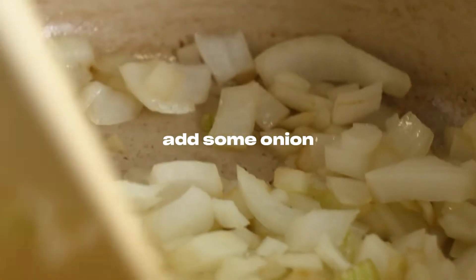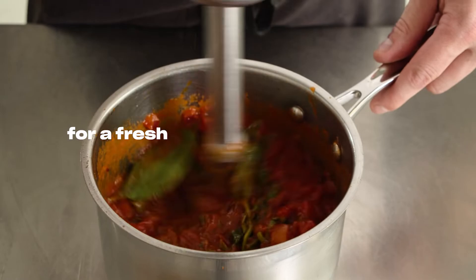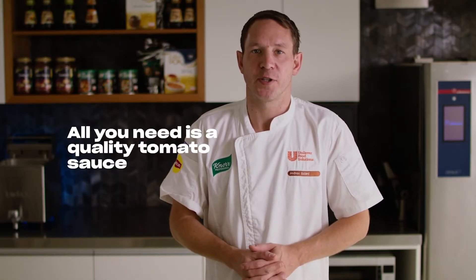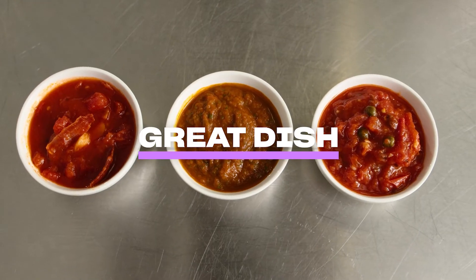Or you can simply add some onion and fresh basil for a fresh tomato and basil sauce. And that's it. All you need is a quality tomato sauce like Knorr Pronto Napoli with a few fresh ingredients, and it can be the real difference between a good and a great dish.